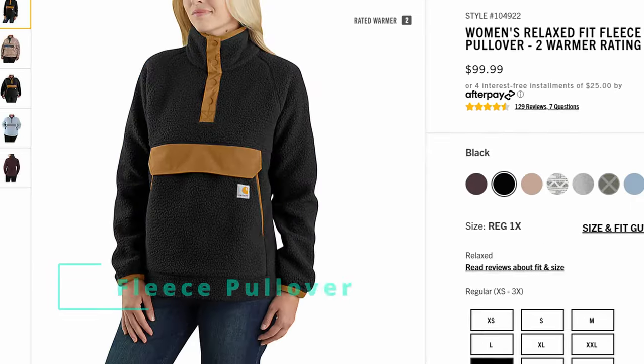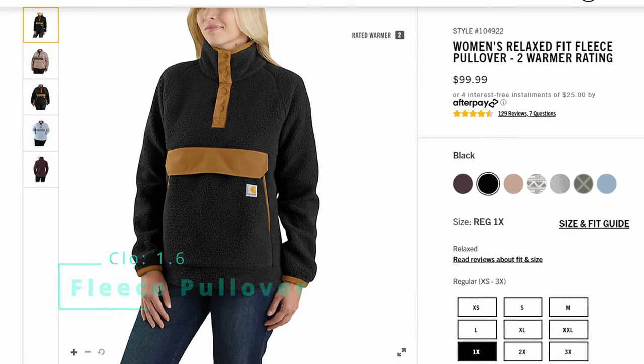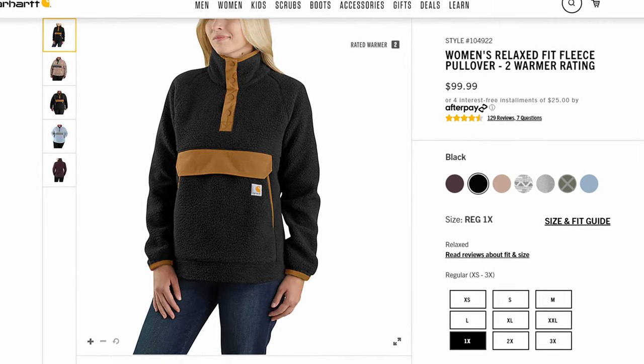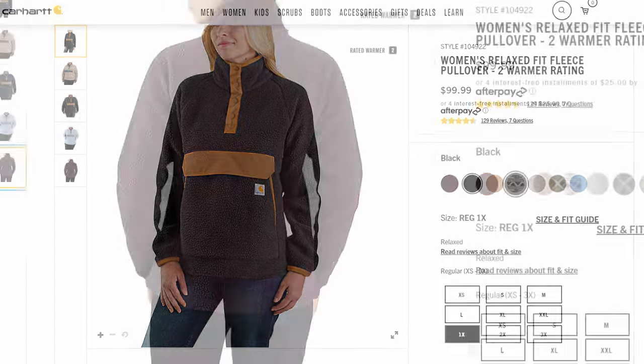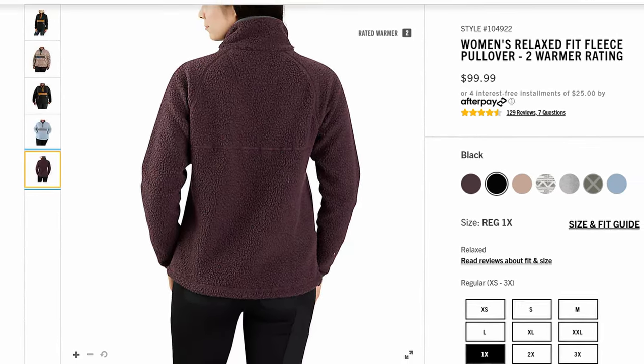Next, the Women's Relaxed Fit Fleece Pullover. This is a style I was actually surprised to see how high it scored — it works very well as an insulating layer as well as on its own. It comes in a lot of different interesting colors, including some two-tone options that they have.